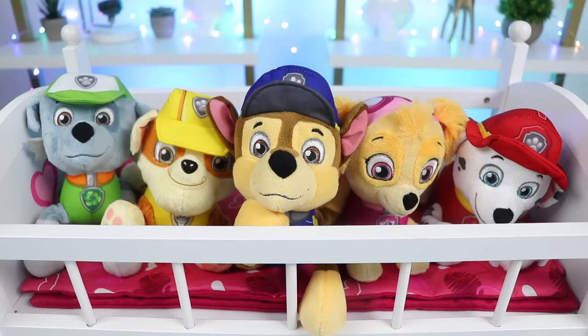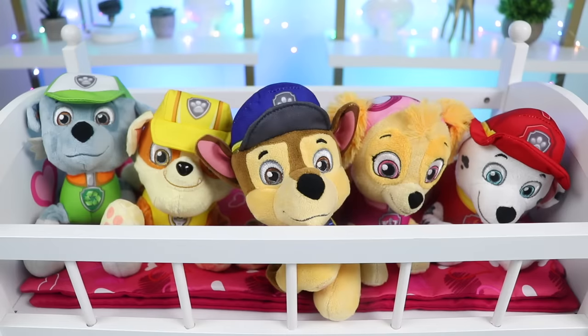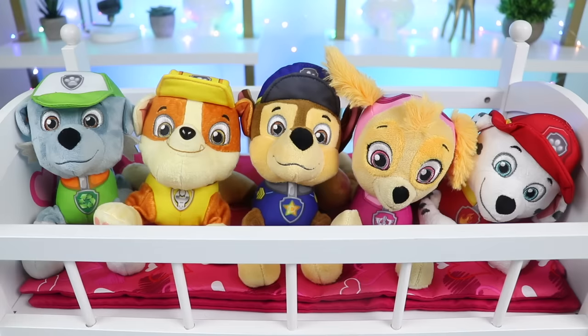There we go. Thanks for the bath. Our furs feel super soft and we feel really relaxed now. Felt like we were at a doggy spa or something. We're still not tired though. Can you read us a bedtime story? Of course. I need to head out right now, but I have a special guest who will take over for the bedtime story.